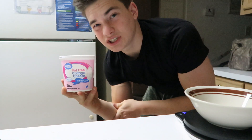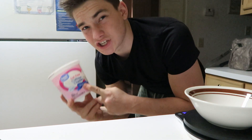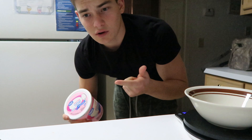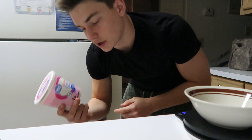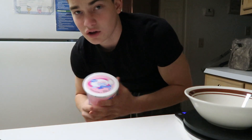My slow digesting protein of choice is fat-free cottage cheese. You could also use Greek yogurt or a casein protein — those are the three go-to slow digesting proteins. Then I'll mix this with peanut butter, which is a good source of fat.